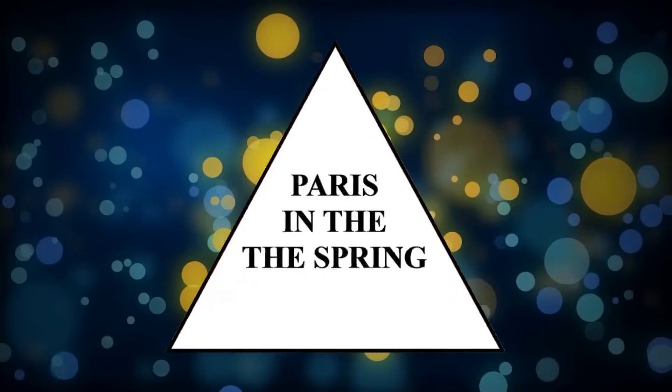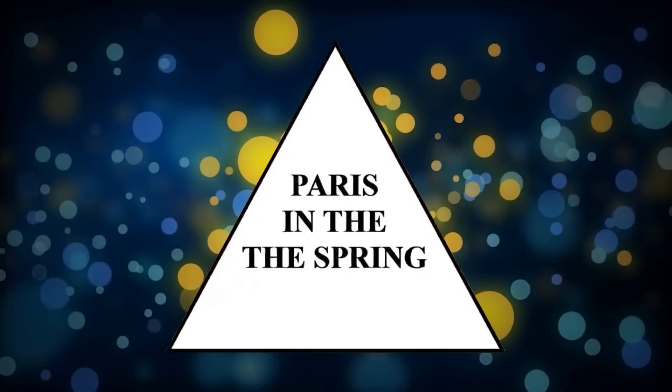Some people just see black splotches, but others see the word 'lift.' Supposedly, for some weird reason, girls usually see the word 'lift' more easily than boys. Are you a girl who sees it, or are you a boy who sees it? Comment below.